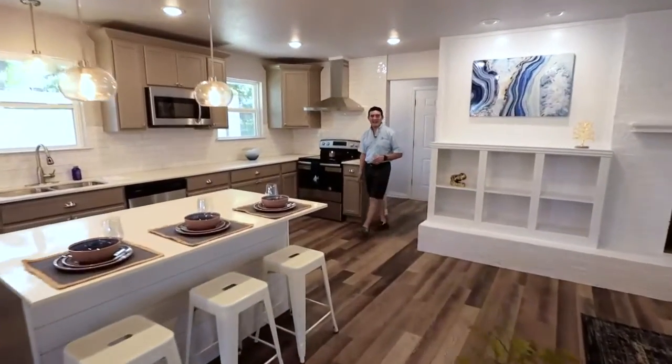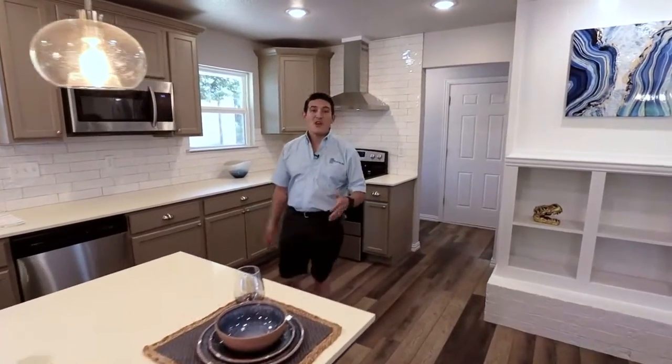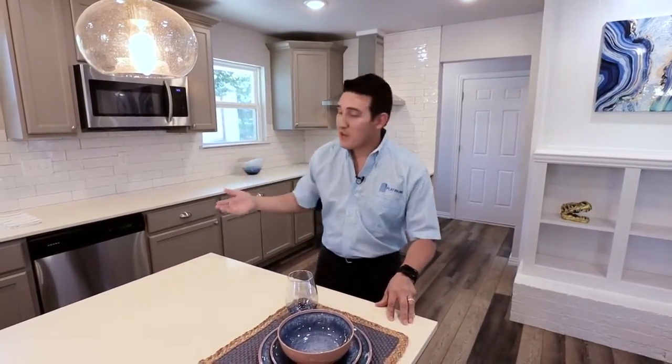Welcome to 1208 Foster Lane. This classic built home has been completely renovated from top to bottom. Starting in the kitchen, we are showing off our brand new quartz countertops, brand new cabinets, decorative lighting.